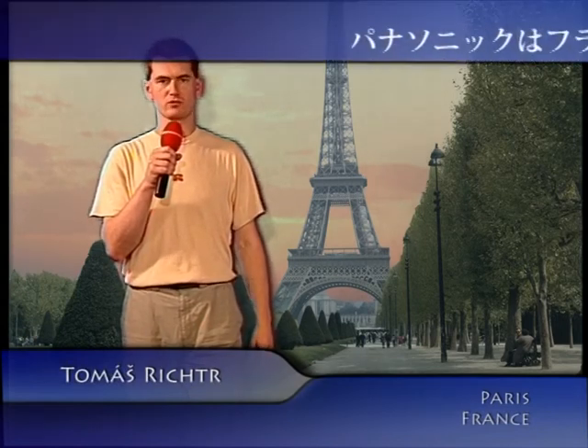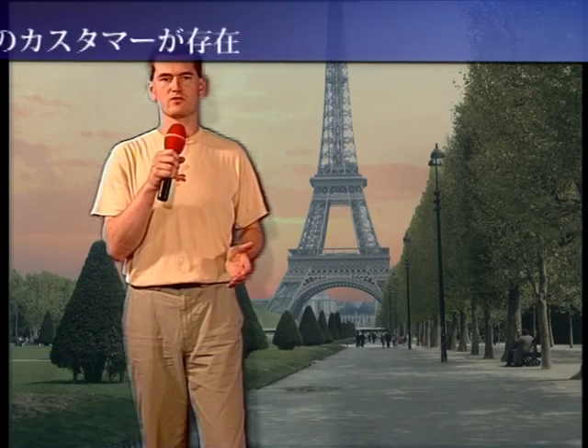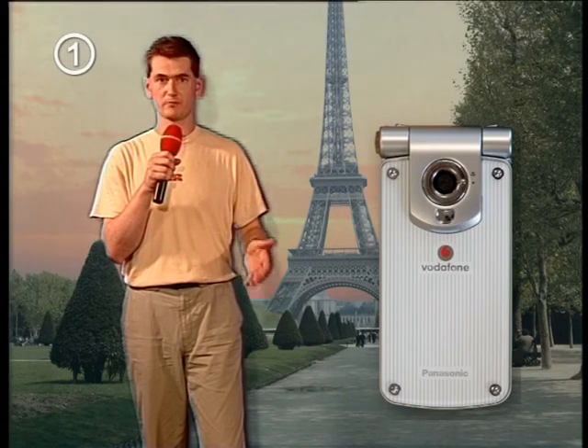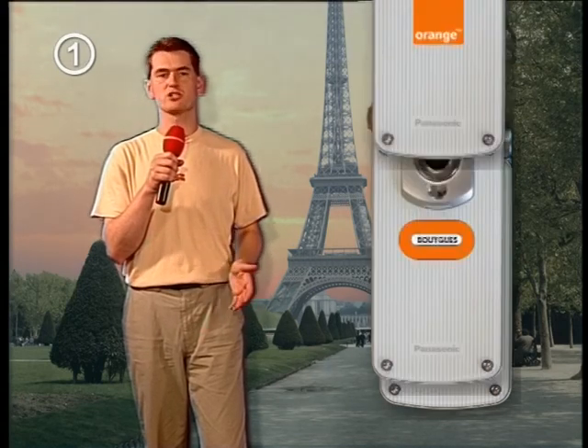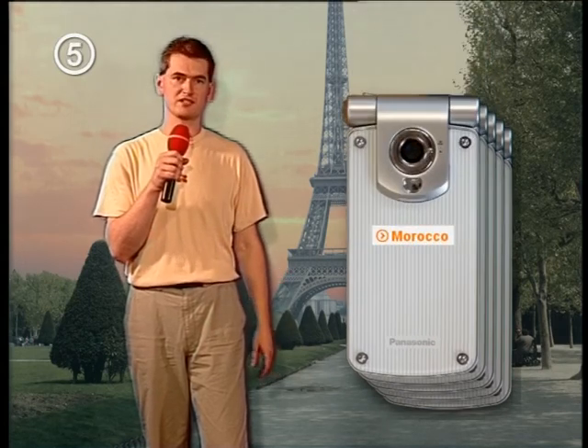Welcome to Paris, France. Panasonic distributes mobile phones to many countries in Europe and Russia. Each customer requires unique settings for his network and sometimes exclusive multimedia files. For example, here in France, they potentially have 5 customers. And as we said, France is not the only country which they ship to.